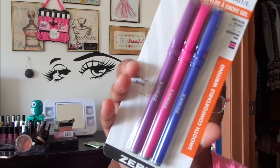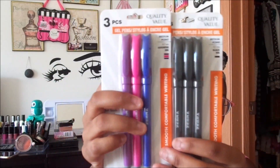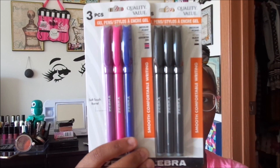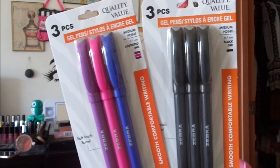Next up I found these — they must be new. This is the Quality Value gel pens, it comes in a three-pack and it has the Zebra branding on it — these are Greenbriar pens but it has Zebra on it. Some different colors, it says soft barrel. I might do a quick Instagram video on these just to see how they write. It says smooth comfortable writing, 0.7 tip, which is not too bad.